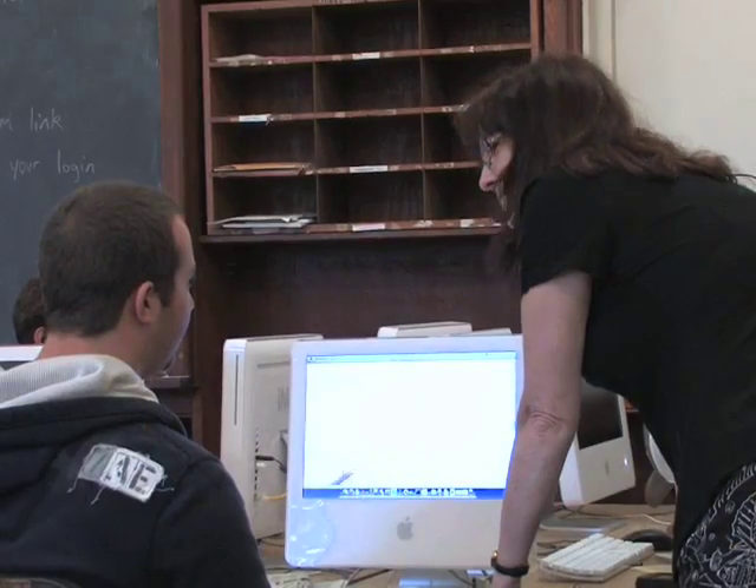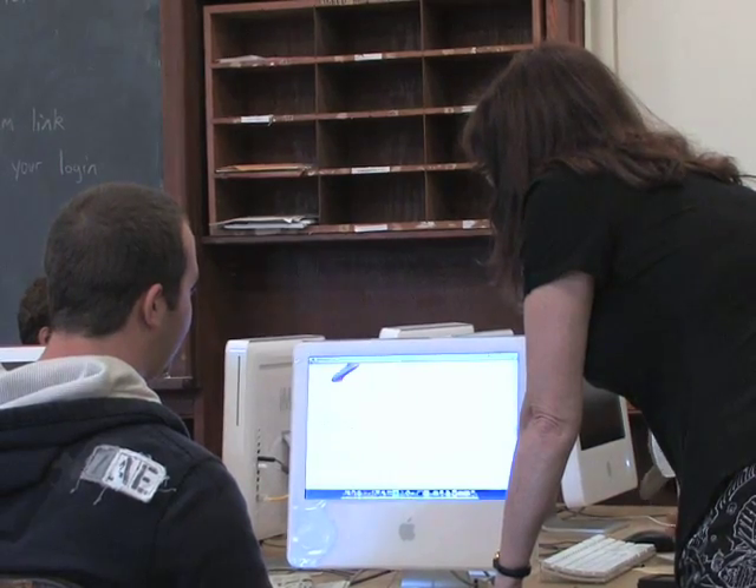Mathematica has turned teaching around for me in that it has allowed me to give the power of learning to my students and to let them learn at their own rate as they need to learn it and to give them a really powerful tool where they can explore mathematics. I teach Mathematica-based courses at the University of Illinois.